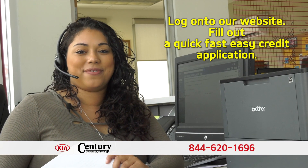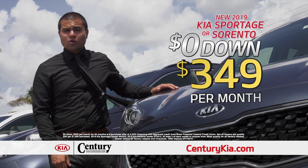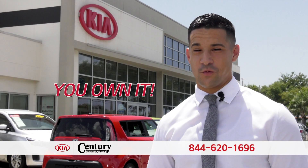Leave your wallet at home. Log on to our website, fill out a quick, fast, easy credit application and we'll go to work for you. It's just $3.49 a month, zero out of pocket, and it's yours. And the best part is, it's not a lease — you own it.